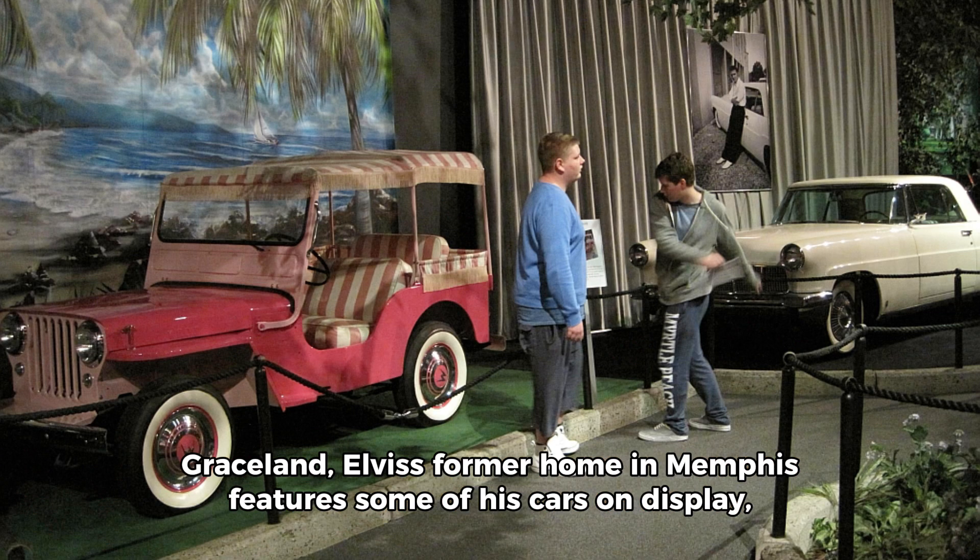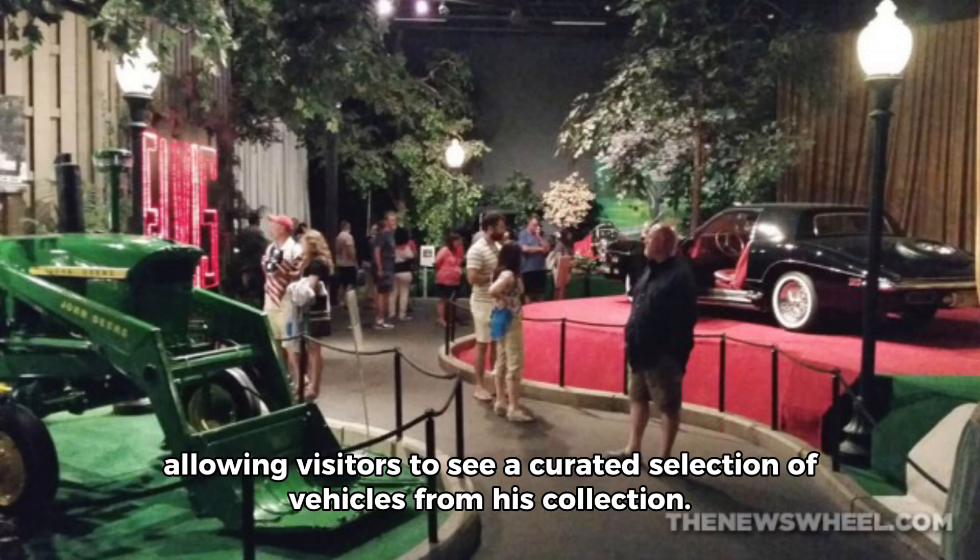Graceland, Elvis' former home in Memphis, features some of his cars on display, allowing visitors to see a curated selection of vehicles from his collection.